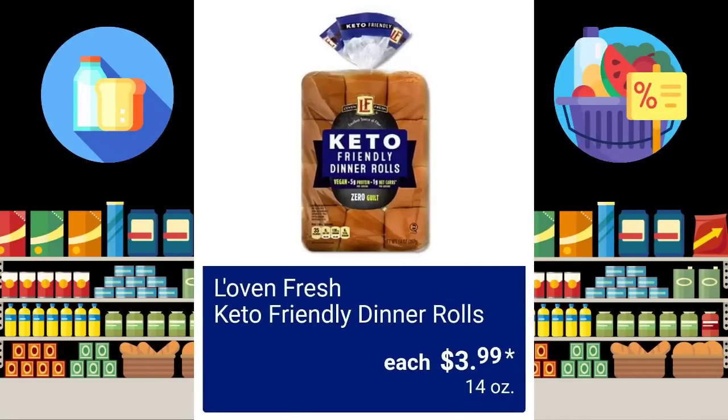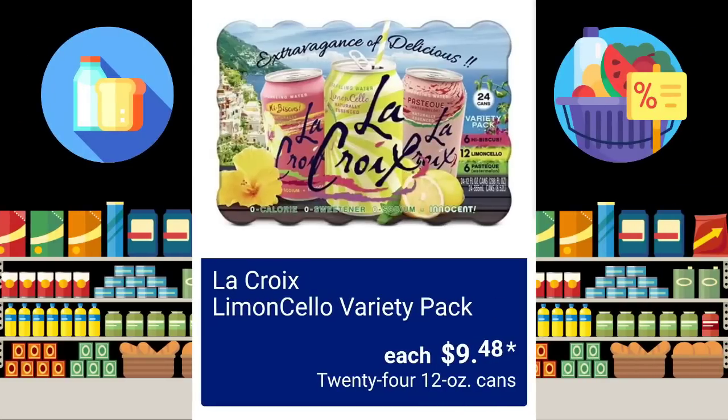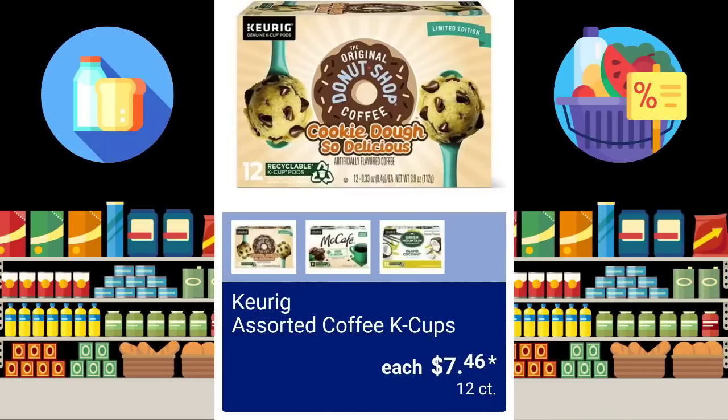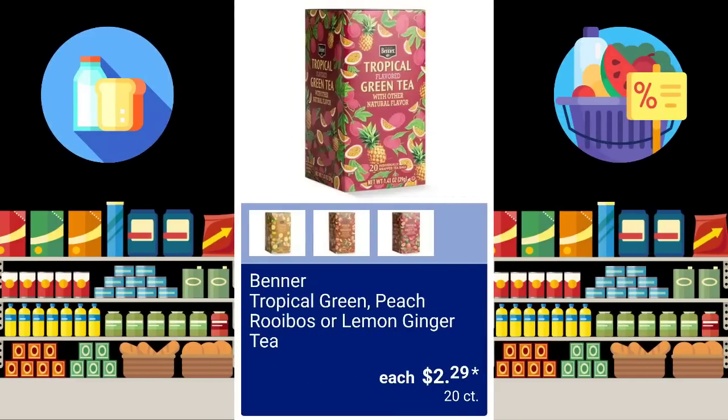Love & Fresh Keto Friendly Dinner Rolls, $3.99. Easter is coming — all of the Easter foods are coming out. La Croix Limoncello Variety Pack, $9.48 for 24 12-ounce cans. And Keurig Assorted Coffee K-Cups, $7.46 for 12 count. Assorted Tropical Teas are going to be $2.29 for a 20-ounce can.